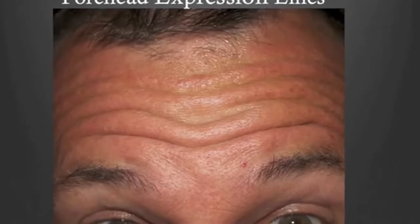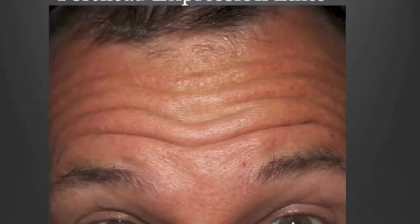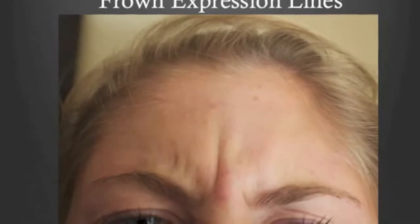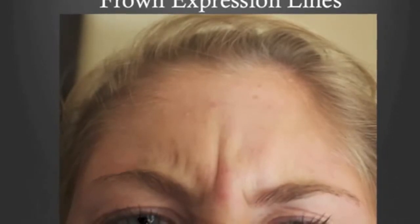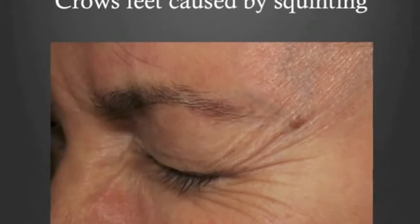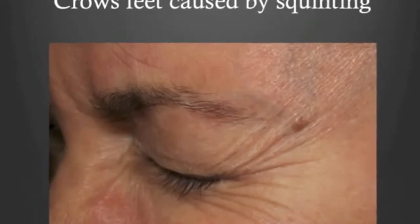Let's talk about the first action that causes wrinkles — years of facial expressions. Here's a picture of a classic forehead expression wrinkle. Over time these lines become permanently etched with repeated muscle use. We can treat these with neurotoxins. This is a typical frown expression line between the eyes and eyebrows, and a typical dynamic or expression line from squinting or smiling.